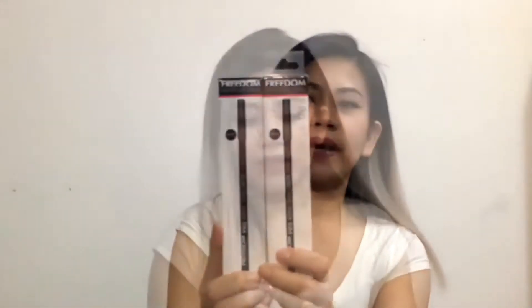I also got a Pro Gold Eyeliner — I've run out of pencil eyeliner so it's good I got this one. I actually got two of them, and this one is only £1 each. The eyeliner is pretty long so you get quite a bit for the price, which means it will definitely last a long time.